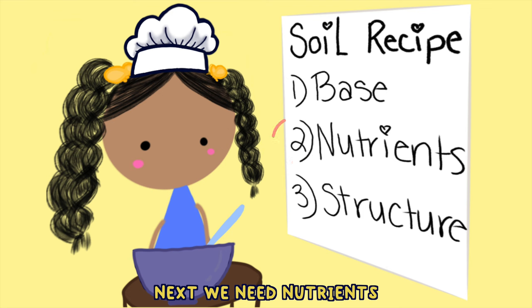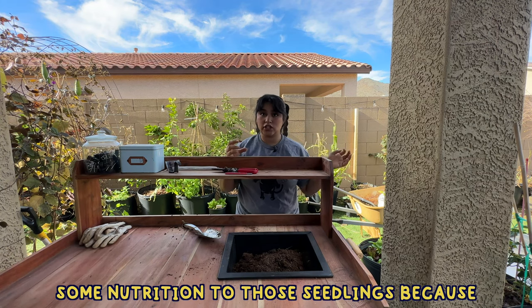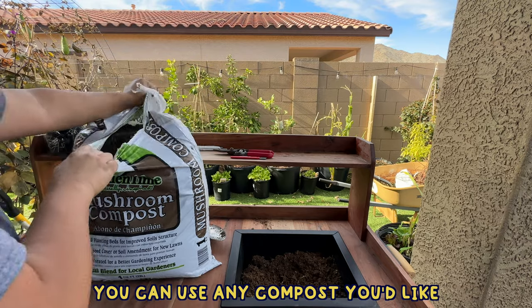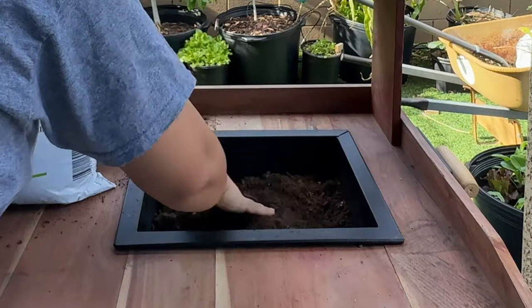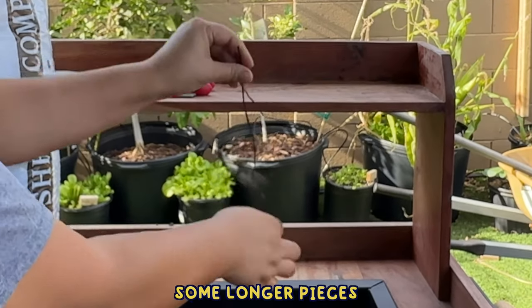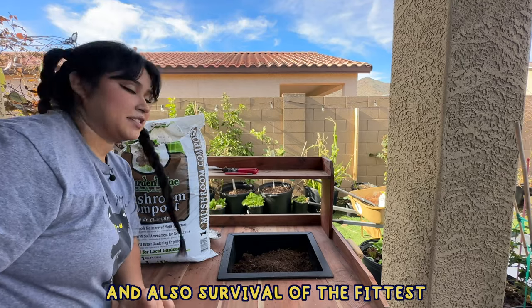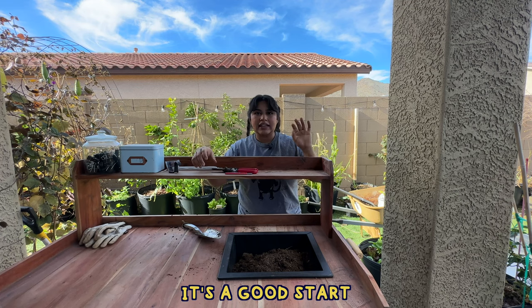Next we need nutrients — I'm going to add some compost. The compost is going to add nutrition to those seedlings, because if you just put them in straight peat moss, yeah they'll start growing, but then what are they going to eat? You can use any compost you'd like, but I tend to stick with mushroom compost — even better than this is homemade compost. It's got some longer pieces; most people would probably sift that out but I'm just gonna leave it in there. May the odds be ever in your favor — survival of the fittest.